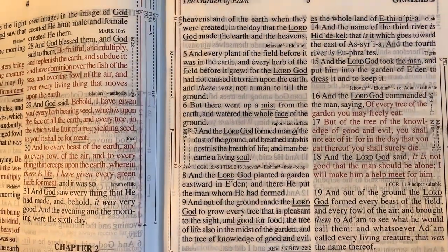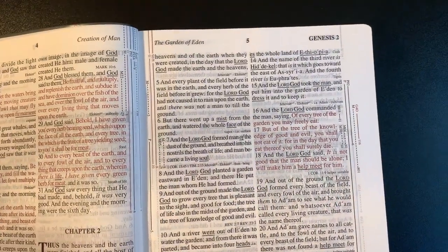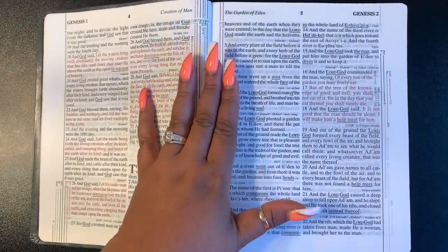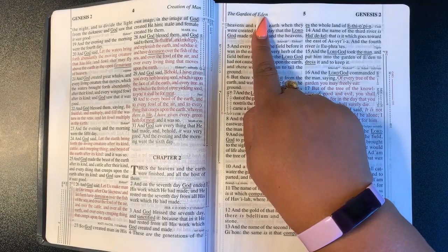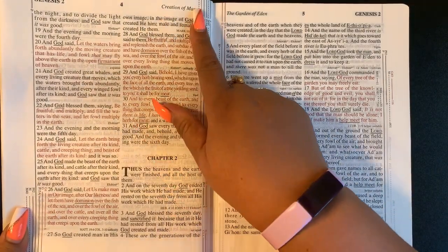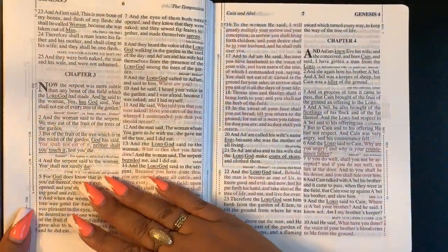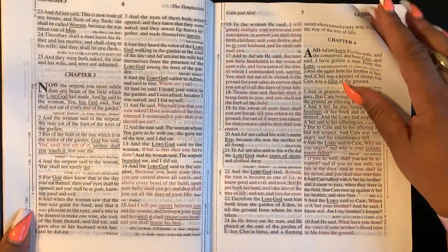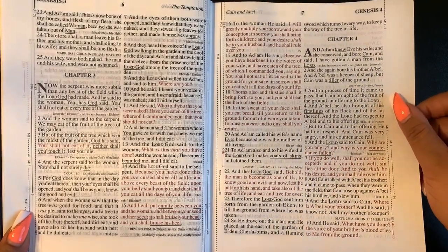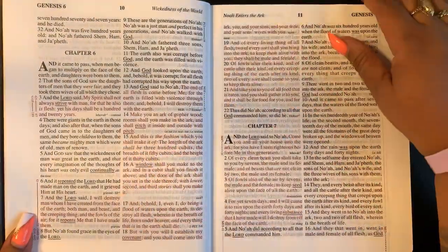It is a two-column study Bible. Let me pull back up a bit. You can see there are little subheadings — 'The Garden of Eden,' 'The Creation of Man' — with chapter divisions as well. This big font is very nice, though the paper is super thin with some ghosting. A little trick: if you put a black piece of paper or construction paper behind it, it'll eliminate the ghosting immediately.